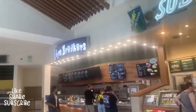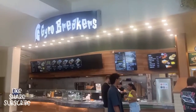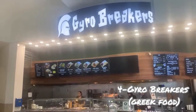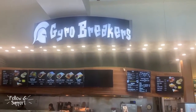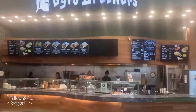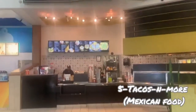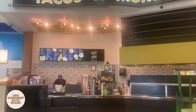Continuing down the same line, if you want burritos or tacos, they have the Gyro Breakers where you can find all kinds of burritos, hot wings, and fries. It's a Greek restaurant and they have gyro, fish, tacos, and more Mexican food. So you have American food, Mexican food — everything.